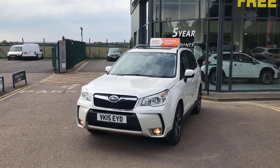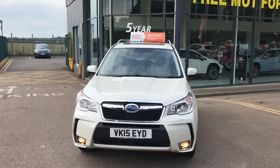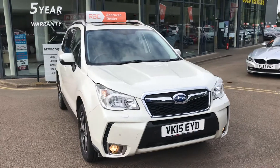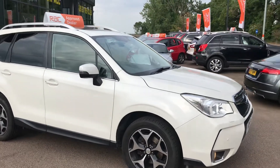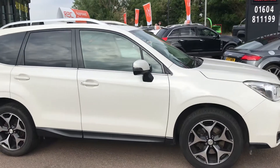Hi there, welcome to Newman and Reedy. Here we have for sale a stunning Subaru Forester XT. For those of you that are in the know will know what a car this is. For those of you that don't, basically it's a WRX STI that's been put into a sensible grown-up body.